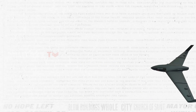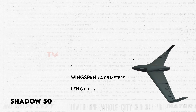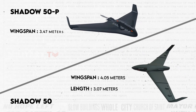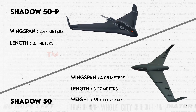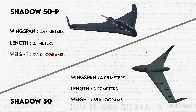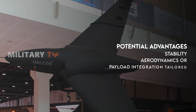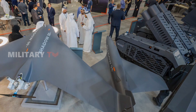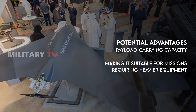Size is a significant factor, with the Shadow 50 having a slightly larger wingspan of 4.05 meters and a length of 3.07 meters, compared to Adassi's Shadow, which features a wingspan of 3.47 meters and a length of 2.1 meters. Concerning takeoff weight, the Shadow 50 weighs 85 kilograms, whereas the Shadow 50P boasts a higher weight of 125 kilograms. Halkin's emphasis on a larger frame suggests potential advantages in stability, aerodynamics, or payload integration tailored to specific mission requirements. In contrast, the Adassi model excels in payload carrying capacity, making it suitable for missions requiring heavier equipment or multiple payload configurations.